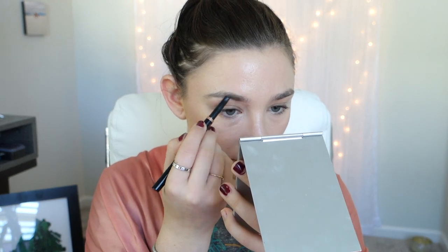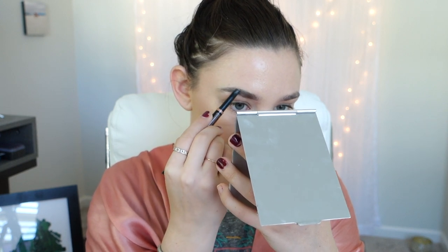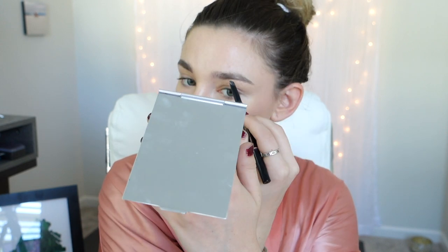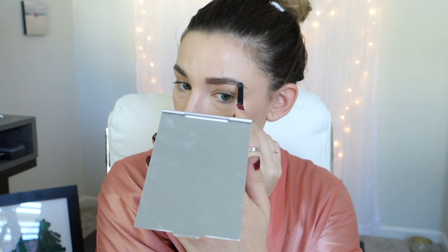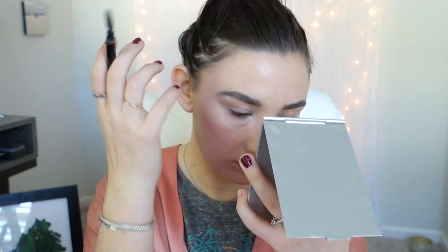Then I take my Mario Badesco and spray that all over. Next, I'm using my Anastasia Brow Pen to give my brows a little bit more definition and fill them in. This is one of my favorite steps in my makeup and sometimes I'll wear nothing at all except this. Then I take the spoolie side of the brush and just brush out my brows to make them look a little bit more natural and in place.